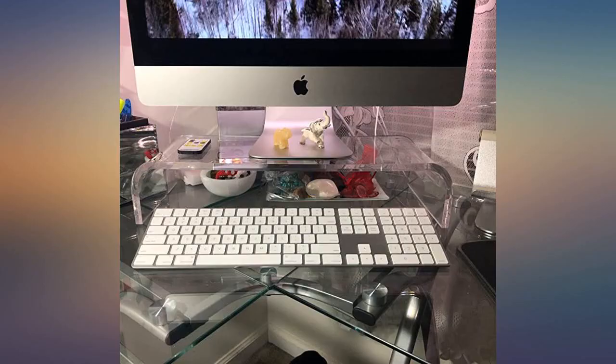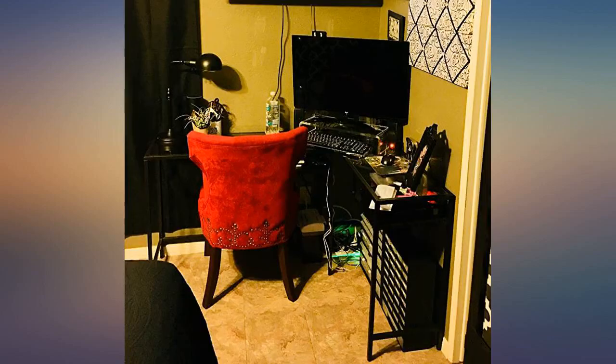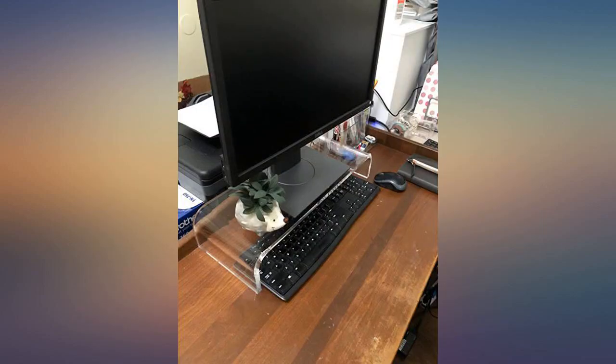Did not come scratched or with any defects, and my MacBook Air 2018 fits perfectly on it with maybe a few centimeters that hang off, but not enough to affect typing. Just make sure you measure to ensure it's the size you want. It does move a bit on my desk, but I'm not going to get any grips because I move a lot when typing.